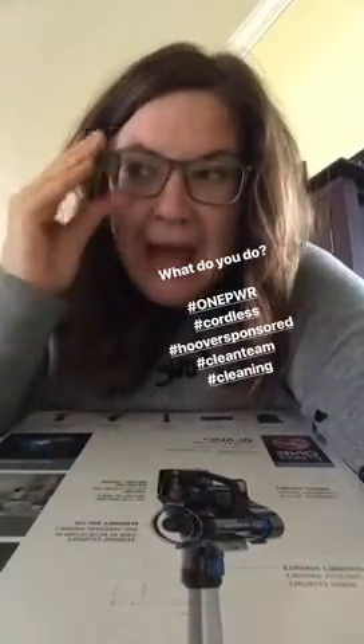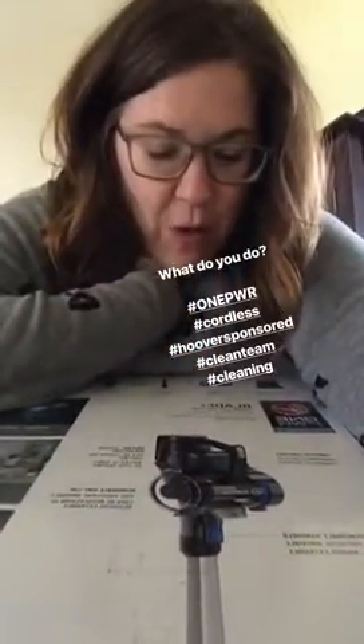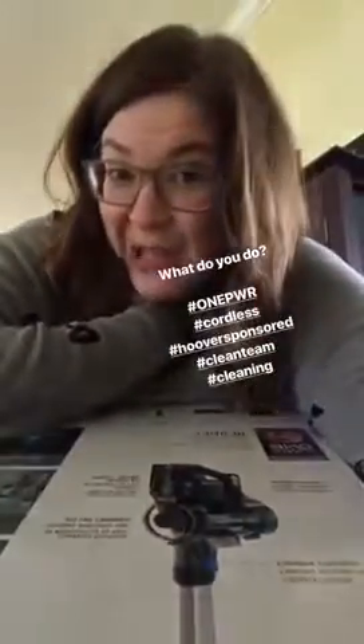Guys, I'm going on a mission. What do you do when you don't have enough flooring — carpet to rug ratio — to show off your Hoover One Power bladeless cordless vacuum?